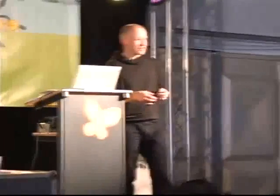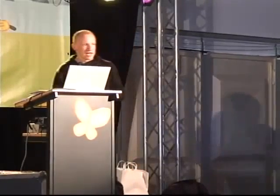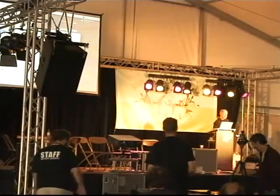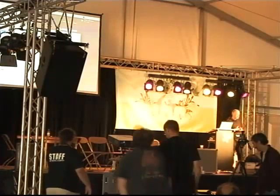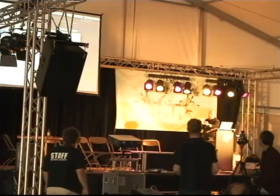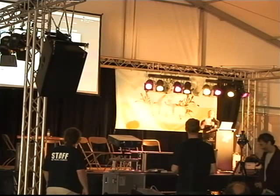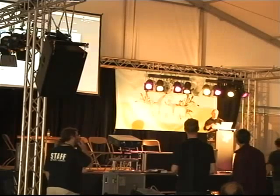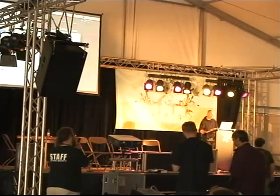Thank you very much. Thank you for being with us. At three o'clock there will be the next session here, which is the iBorg project — so again, hacking people. Thank you very much.